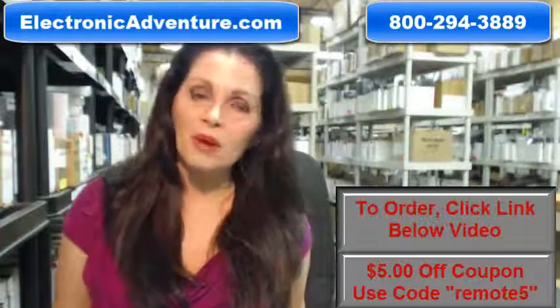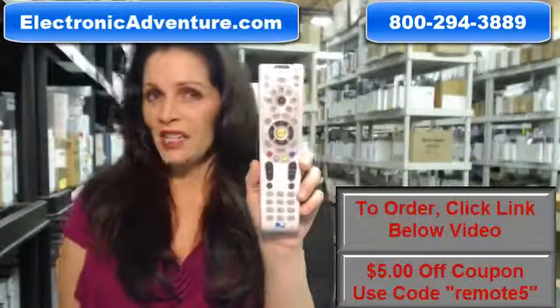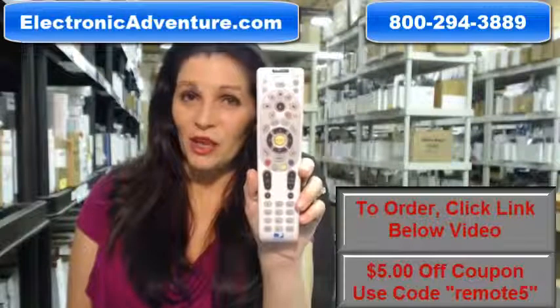The great thing about our remotes is that they're brand new. This isn't used or refurbished, and it's not universal, which means there's no codes to program in. All you do is put the batteries in and they're ready to go.